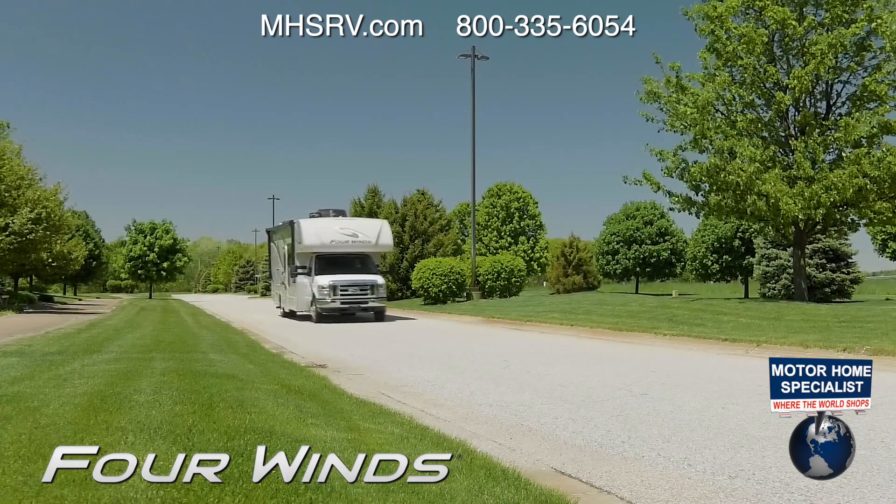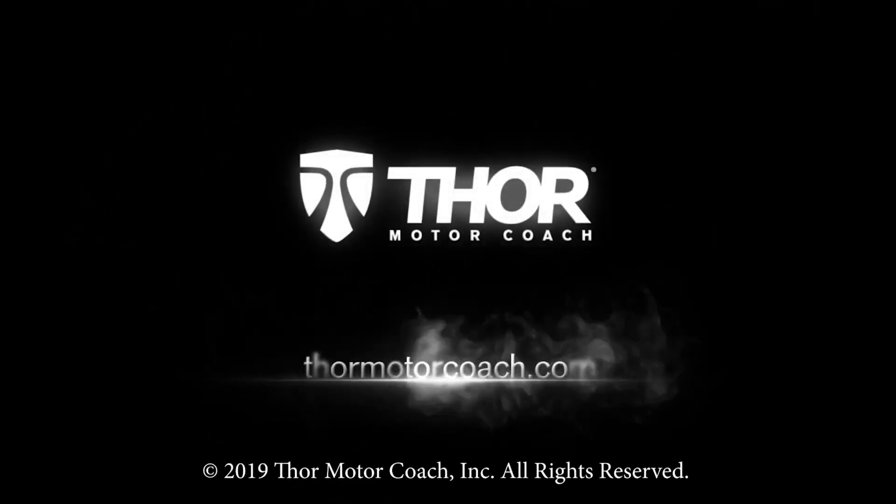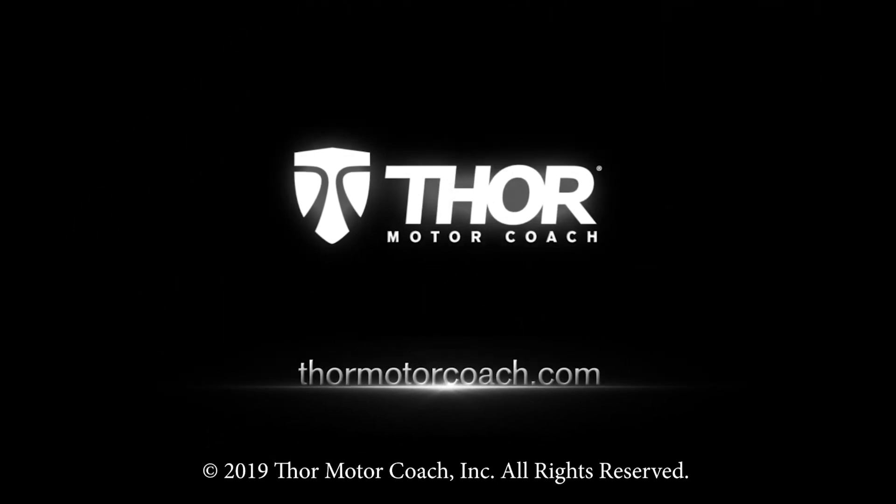This is the 2020 Four Winds from Thor Motor Coach. Find the Four Winds floor plan made to fit you at ThorMotorCoach.com.